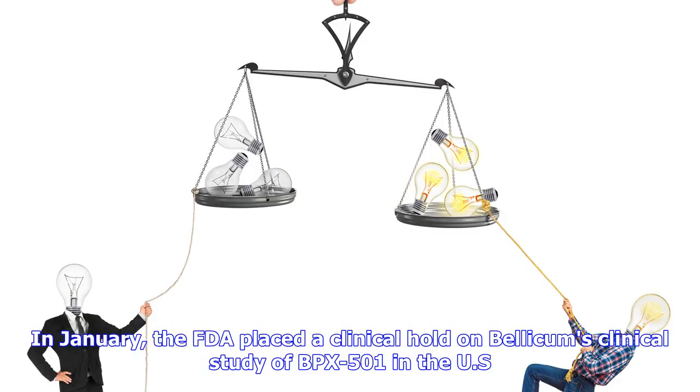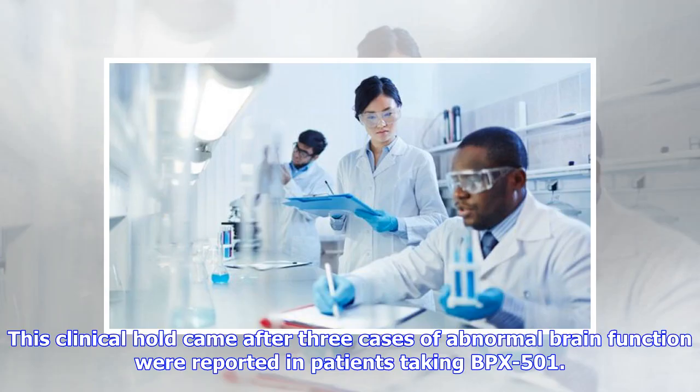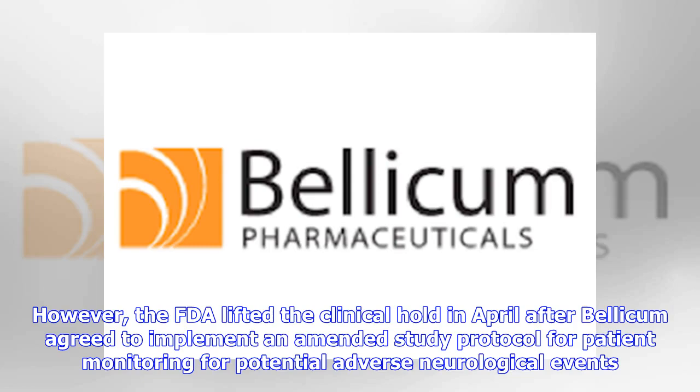In January, the FDA placed a clinical hold on Bellicom's clinical study of BPX-501 in the US. This clinical hold came after three cases of abnormal brain function were reported in patients taking BPX-501. However, the FDA lifted the clinical hold in April after Bellicom agreed to implement an amended study protocol for patient monitoring for potential adverse neurological events.